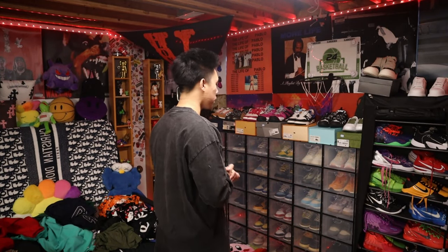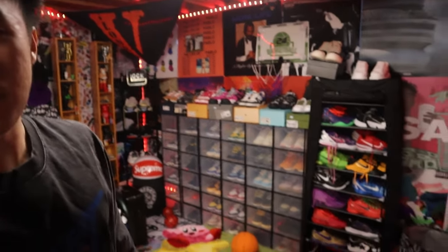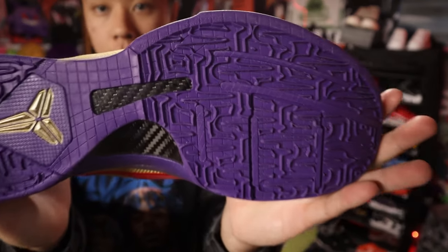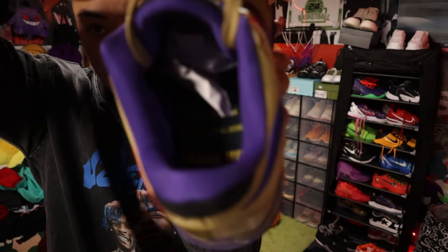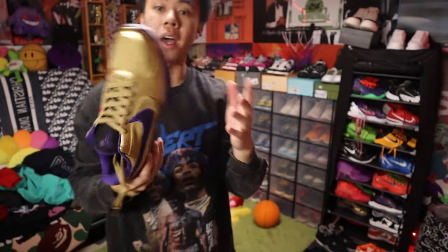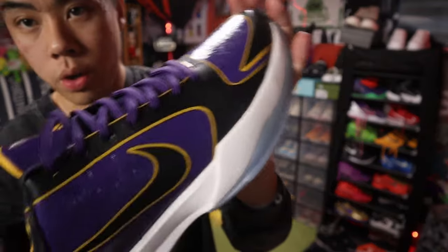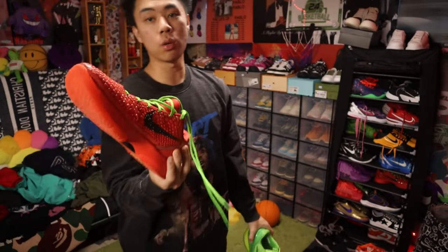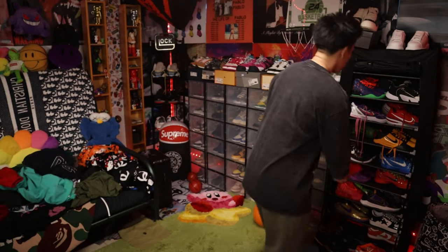I'm gonna save the full shoe rundown for an updated shoe collection video, but I'll show y'all a little bit of my hoop shoes since I'm starting to get back into hooping. We got a pair of Kobis — really fresh, nice colorway, never worn yet. Got some quotes in there and I'm really messing with the 24/10/8 colorway. Another pair of Kobis I never wore — you can just tell it has a lot of traction. I have worn the Reverse Grinches and the Grinches though — I actually have a YouTube video on those. Really nice pairs of Kobis.